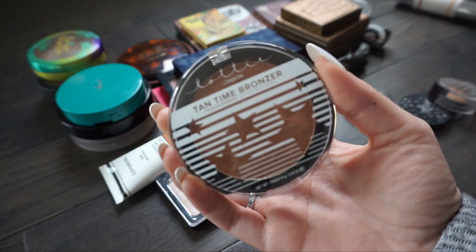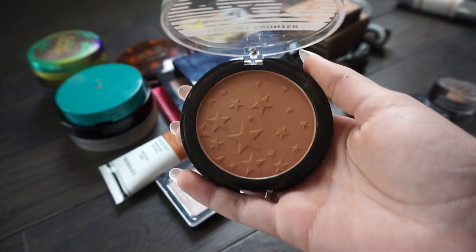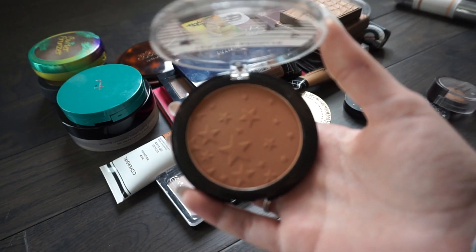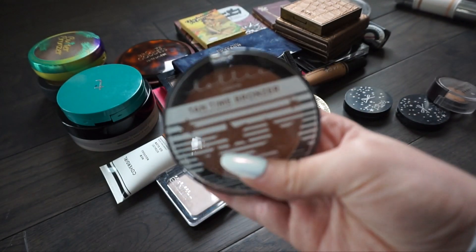Next I have from Lottie London the Tantime bronzer. It's a pretty bronzer but I think it is a little bit too dark for me right now. Maybe in the summertime I can come back to it, but I think I'm going to put this in my gifting pile and maybe it will match someone else better.